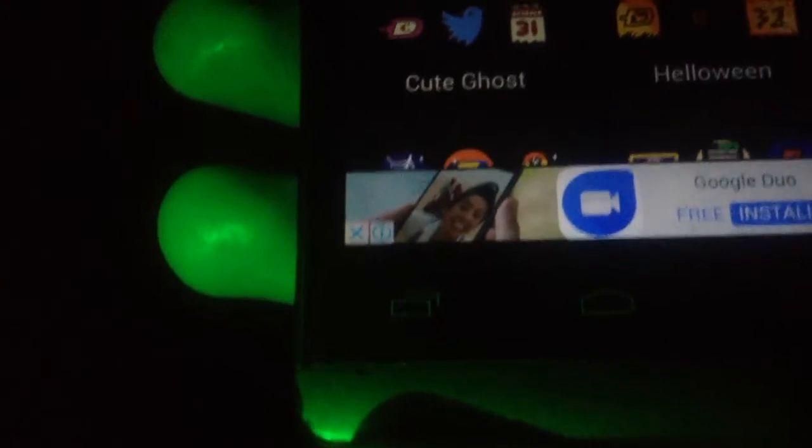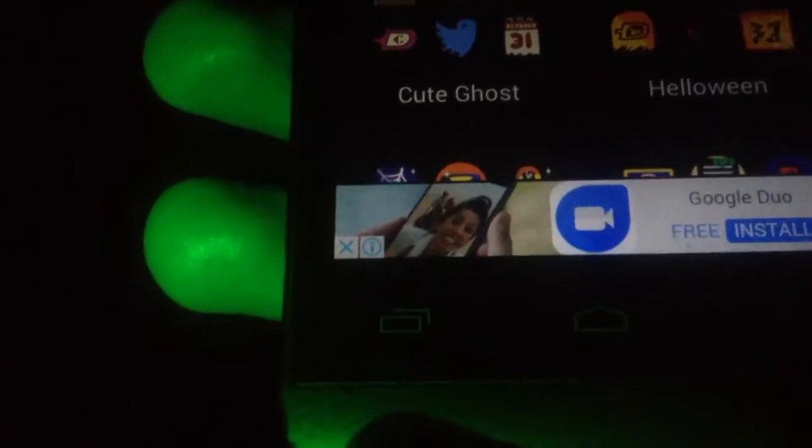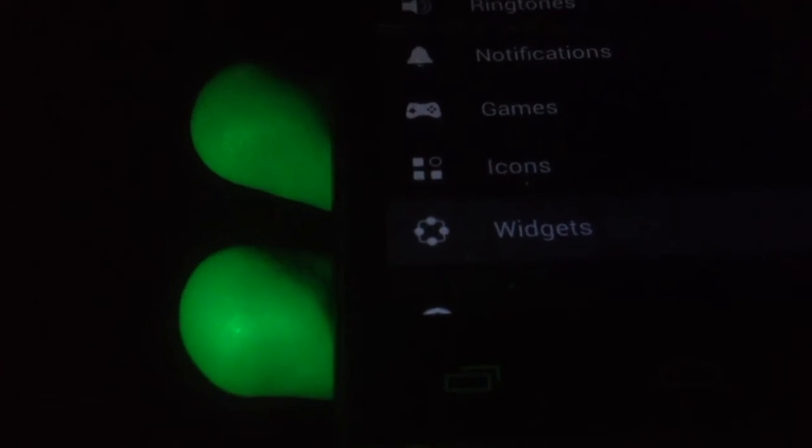Another feature is that you can install games from Zedge — just click on any app you want to install and hit the install button. You can also choose icons to customize your phone by downloading and applying them. There are also widgets you can select, along with video wallpapers.